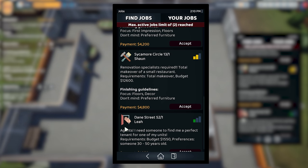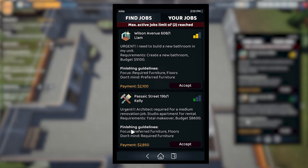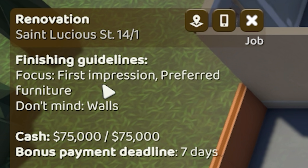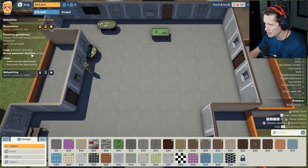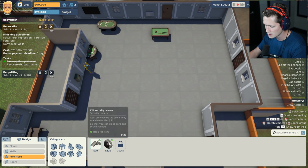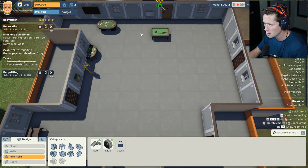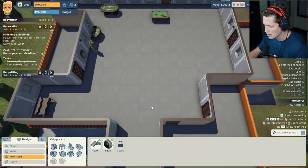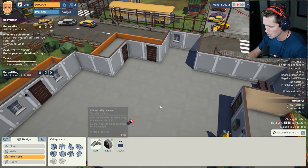We're obviously going to come in for the reno, but I'm hoping we're going to be able to pick up some more babysitting jobs because we're just kind of in the background and we don't have to do much until disaster strikes. Looking for babysitting — keep an eye on my people. We'll accept that. This one here is going to be for finding a tenant. We could do that eventually for sure. Alright, so we're going to begin our renovation here. Let's see what we've got going on. First impression and preferred furniture are their main focus. They don't mind the walls. We've got seven days to get this done, which is a little bit scary.